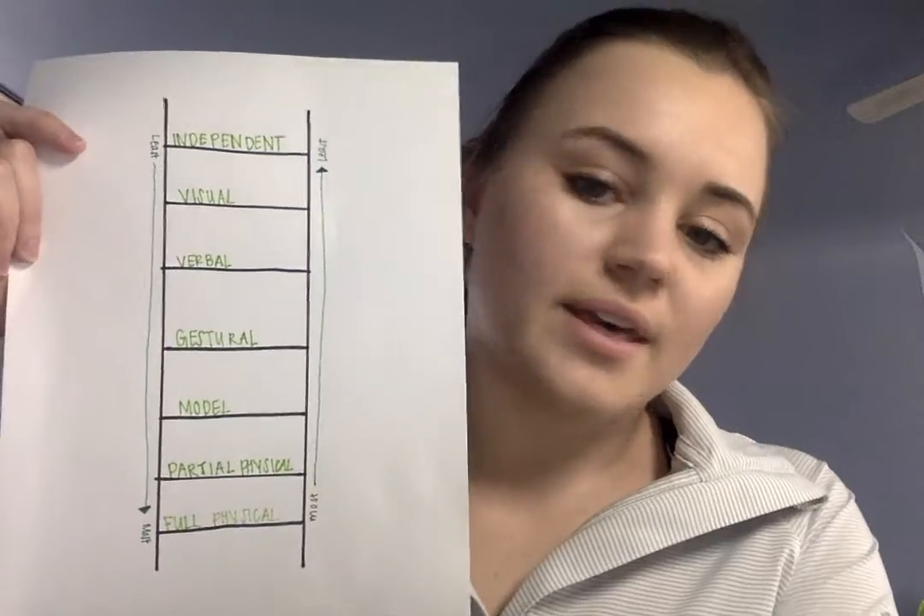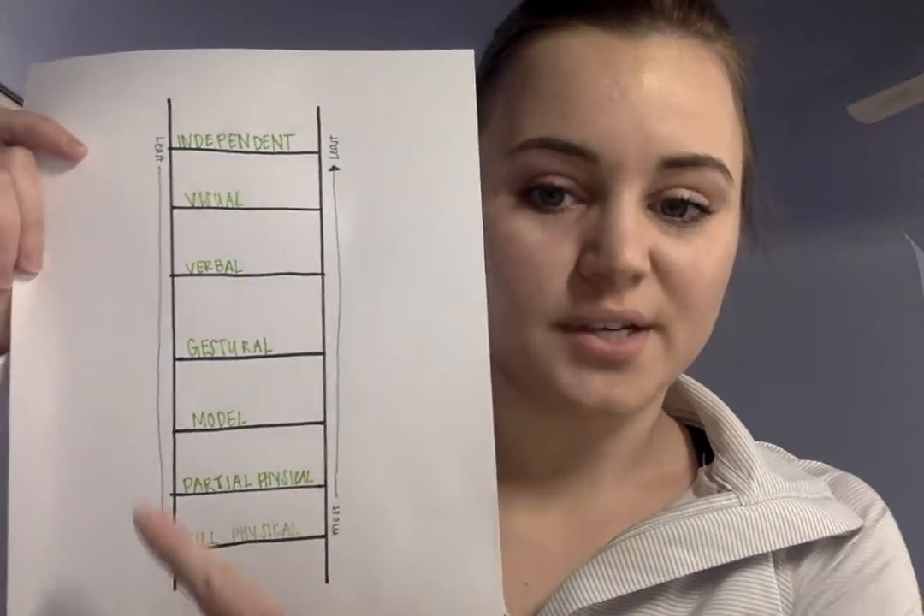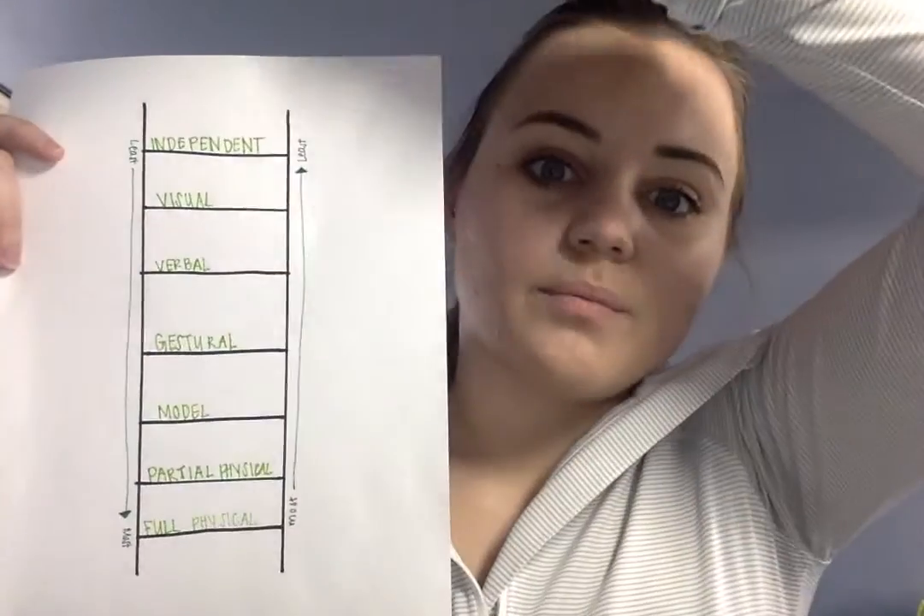So here's the hierarchy ladder. We have independent prompting, visual prompting, verbal prompting, gestural prompting, model prompting, partial physical, and full physical prompts. Going down the ladder, it's least intrusive to most intrusive. And going backwards up the ladder, it would be full physical, partial physical, model, gestural, verbal, visual, and independent. So you start with the more intrusive and work your way to the least intrusive.